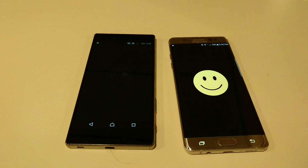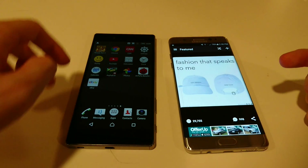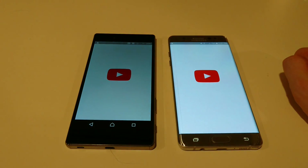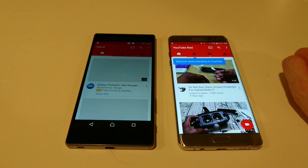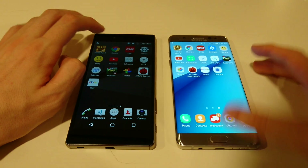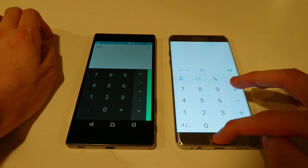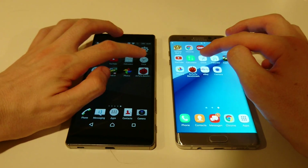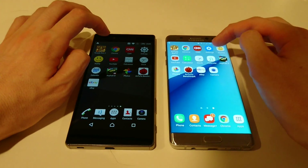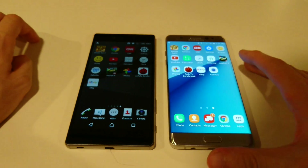Loading iFunny — faster there on the Z5 Premium. YouTube — faster there on the Note 7. Calculator — very close, both really fast. Clock, Calendar — those last three loaded really fast on both phones.